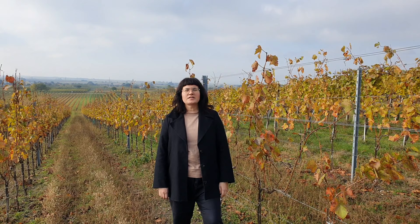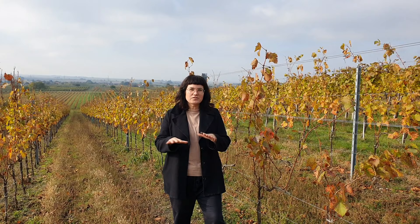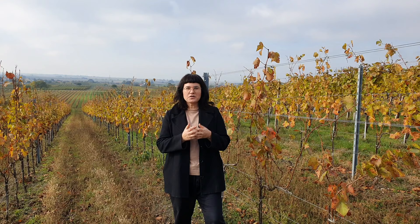Hi, I'm Judith Beck from Gols in Burgenland in Austria. The Burgenland area is the most eastern area of all Austrian wine growing regions and it's very close to the Hungarian border. It's quite a warm area and we're always the earliest ripening of all wine growing regions of Austria. We have a huge lake in our area which has a big surface. It takes a lot of heat during the day and gives it back during the night, which makes the area even warmer and perfectly adapted for making red wines.